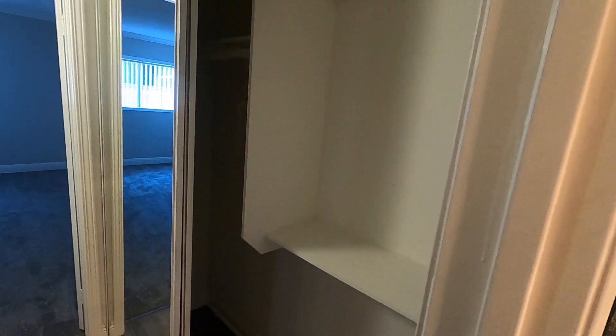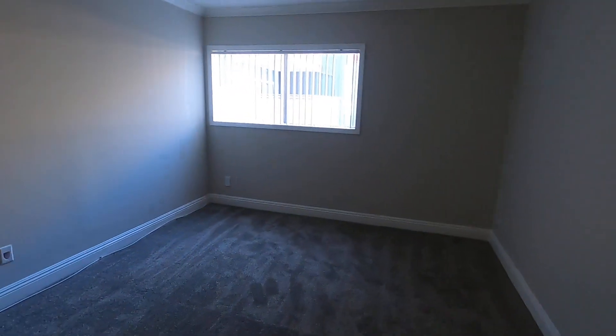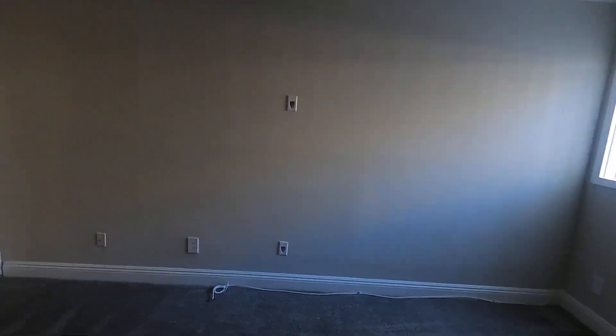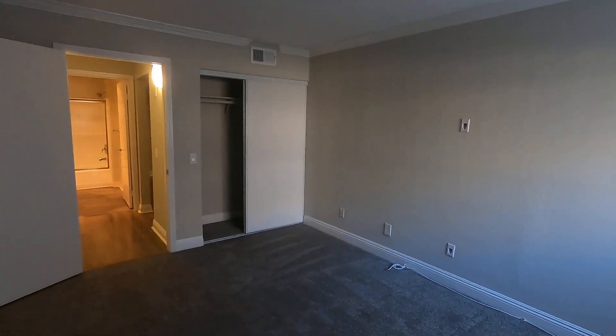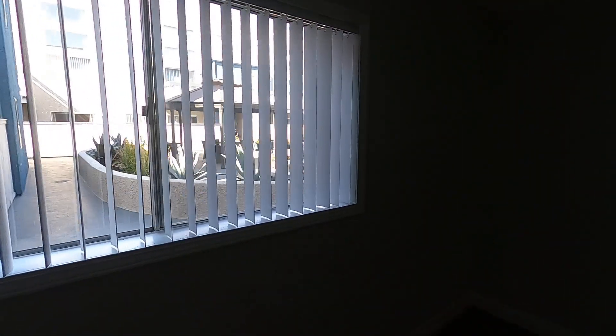Vanity, toilet, mirrored closet doors here in the hall, storage. Straight into the bedroom — brand new carpet in here, and more closet space right there. This window looks out into the pool area.